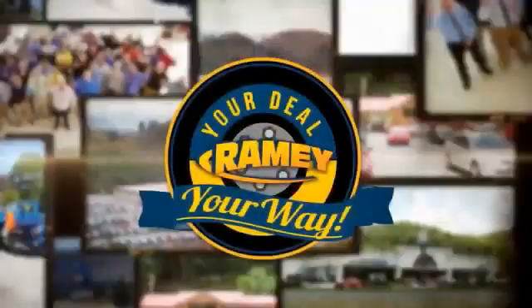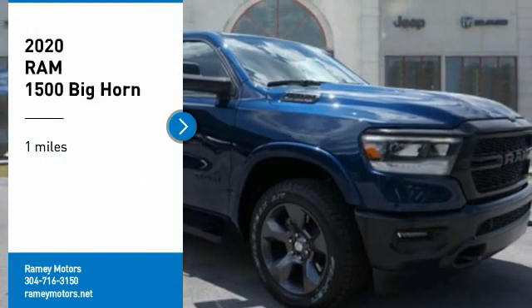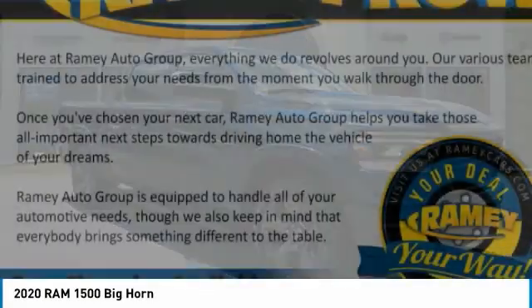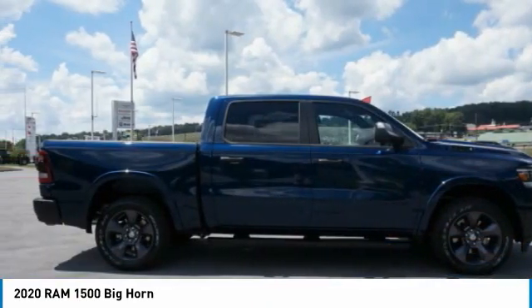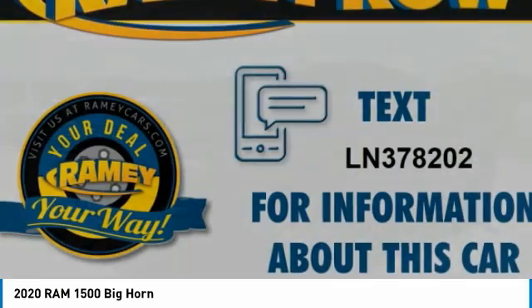When it's raining, it's your deal, your way. Stop by and take a look at the 2020 1500. Ram 1500 went against the Chevrolet Silverado, Ford F-150, and Toyota Tundra, which are all excellent trucks in their own right. The Ram took home the prize for its well-rounded strengths.